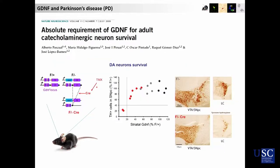So the good news here is that GDNF is also produced naturally in the brain. And in mice with genetic ablation of the GDNF gene, you can see that when you decrease the GDNF levels in the striatum down to about 10%, you have a dramatic loss of the dopaminergic neurons.